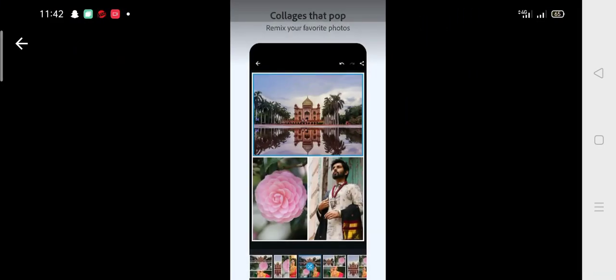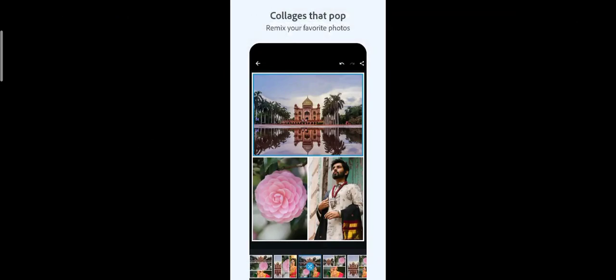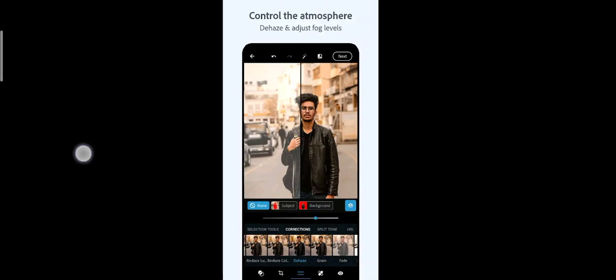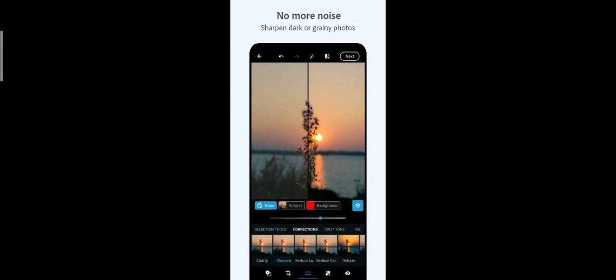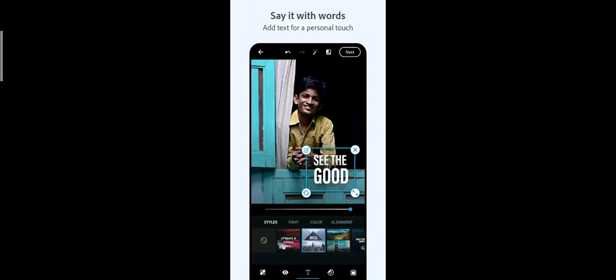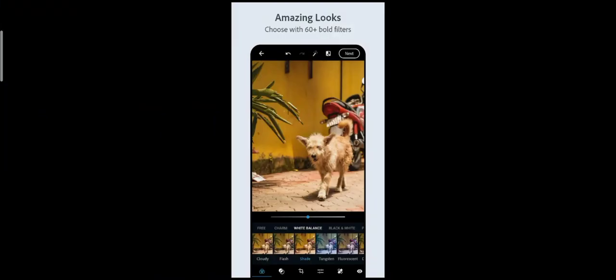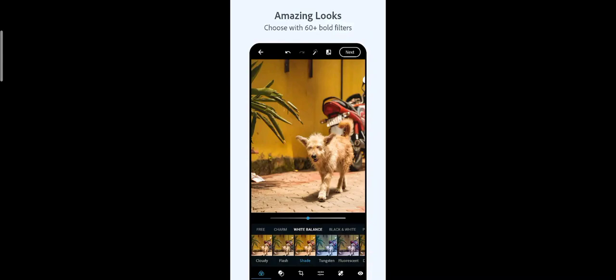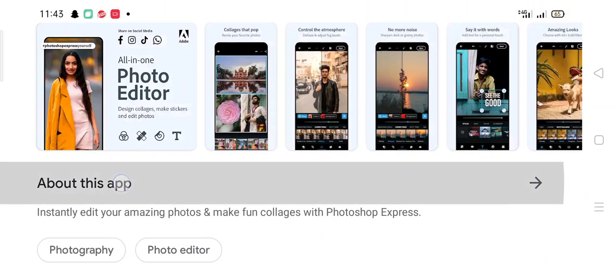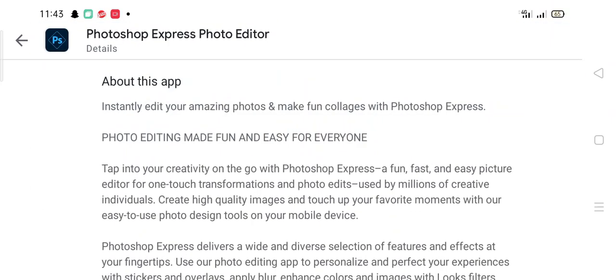The app lets you control the atmosphere and remove noise from your photos. You can sharpen dark or grainy photos, add text for a personal touch, and choose from 60 plus bold filters for amazing looks. It also includes a red eye fix to remove red eye instantly.